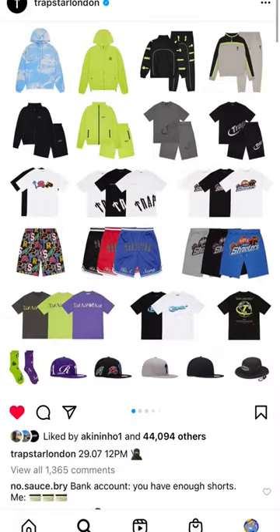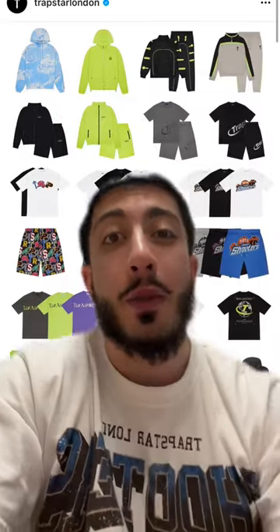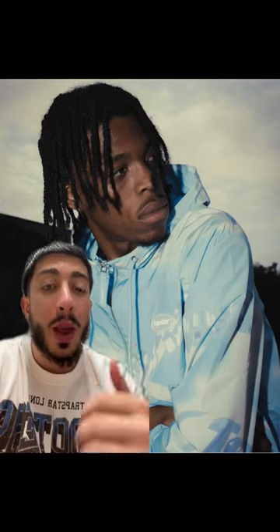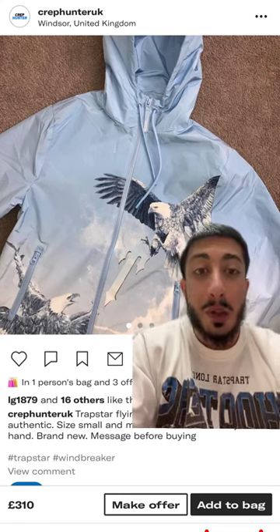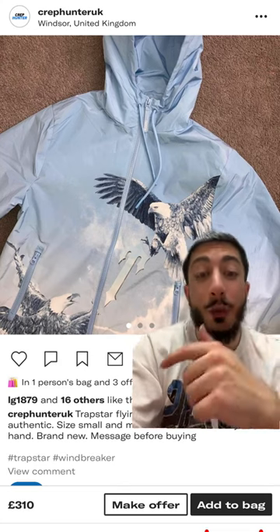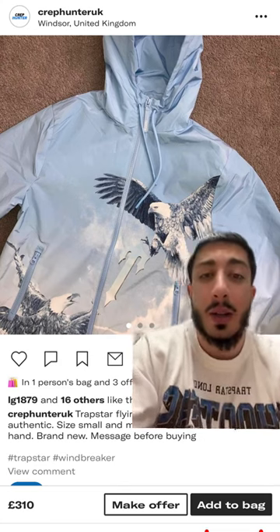We got another Trapstar drop and I'm going to go straight to the hottest item on this drop — that Hyperdrive windbreaker. Not only is this the first Hyperdrive windbreaker they've dropped, but the colorway is just destined to do well. In the last drop they dropped this Flying Birds windbreaker — £190 at retail — and it's selling for £300. Absolute no-brainer.